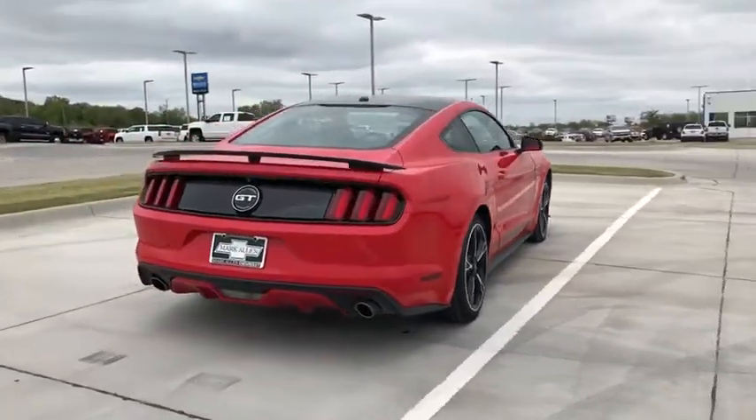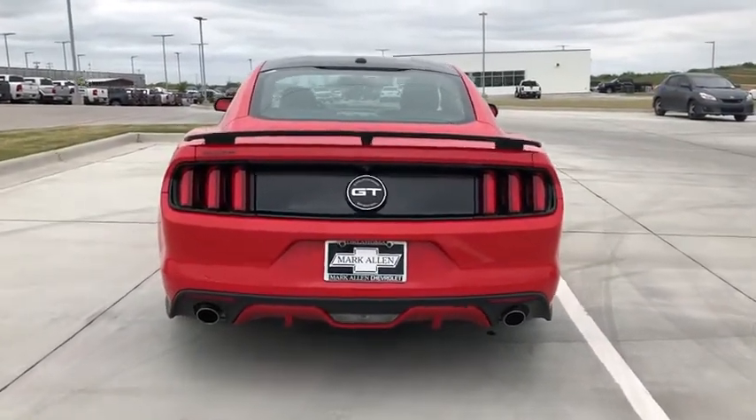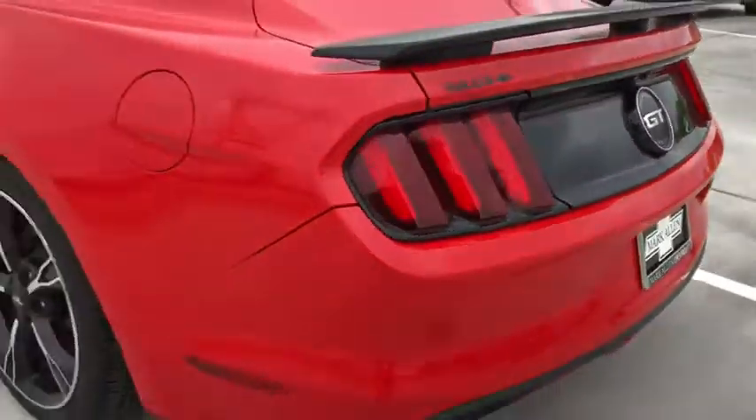Power passenger seat, traction control, dual airbags, power steering, four-wheel disc brakes, AM FM stereo with CD player, rear window defroster, power windows.